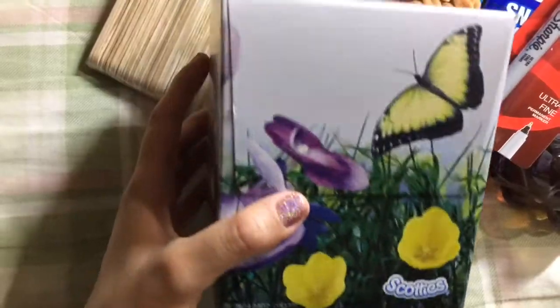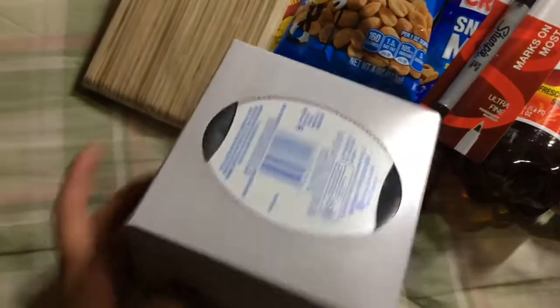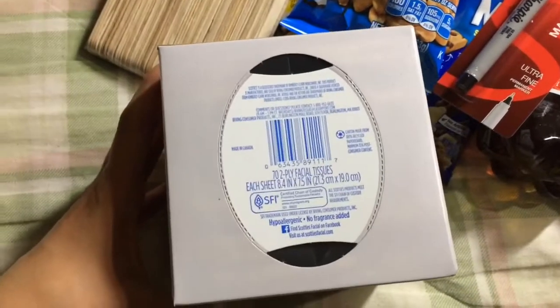Scotty's Tissue — I bought this size; they also have a rectangular one. I just bought this because it's more convenient for the bathroom I'm going to put it in. These are made in Canada, hypoallergenic and fragrance free. I think this is the brand that plants trees.